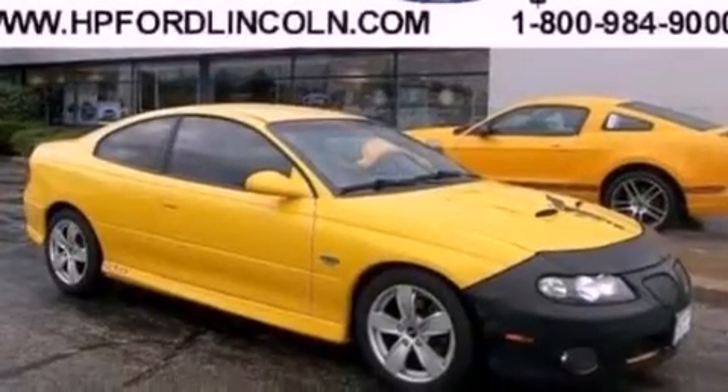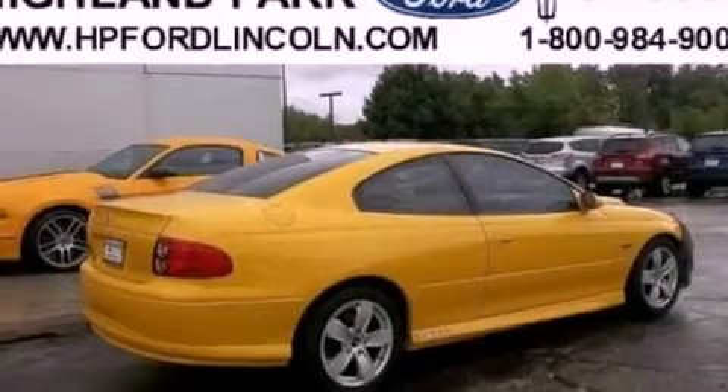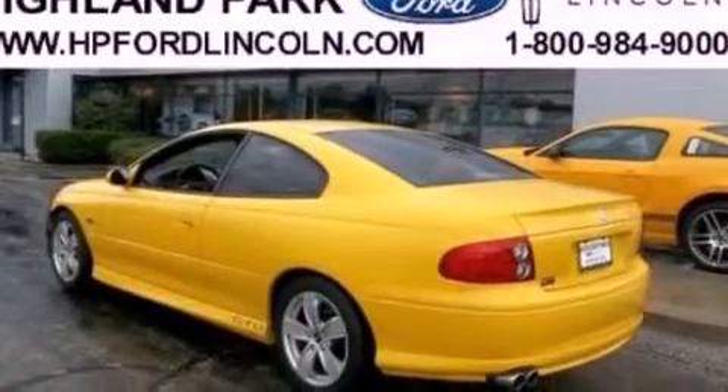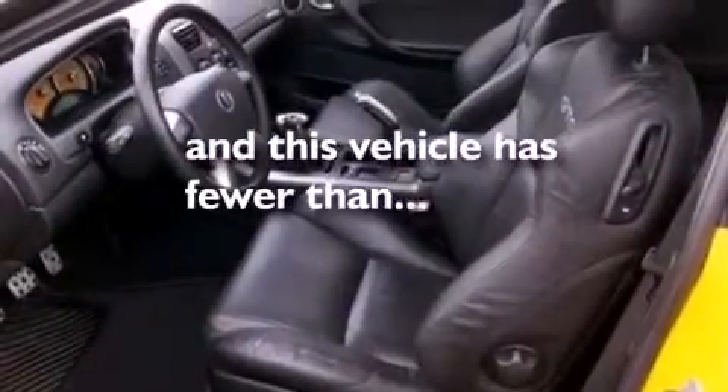Dual power seats, air conditioning, cruise control, a CD player, leather seats, performance tires, a rear spoiler, traction control, full power accessories, and this vehicle has fewer than 65,000 miles on the odometer.